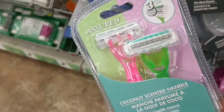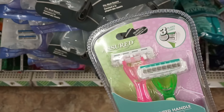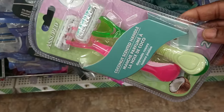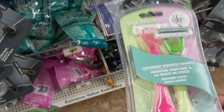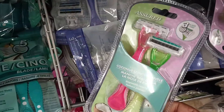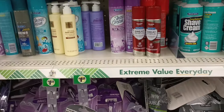Over near the shavers — look at this! Coconut scented handle shavers by Assured. I don't think I've seen this before. I think somebody was talking about this, maybe my girl Tish from 'In The Cart,' but this is my first time seeing coconut scented shavers. The scent is in the handle though — do we want the handle to have a scent? I don't know.